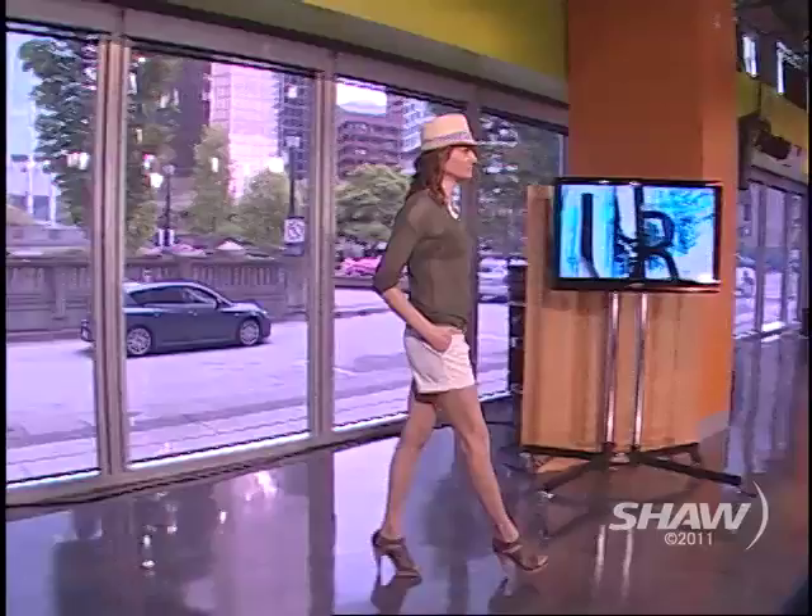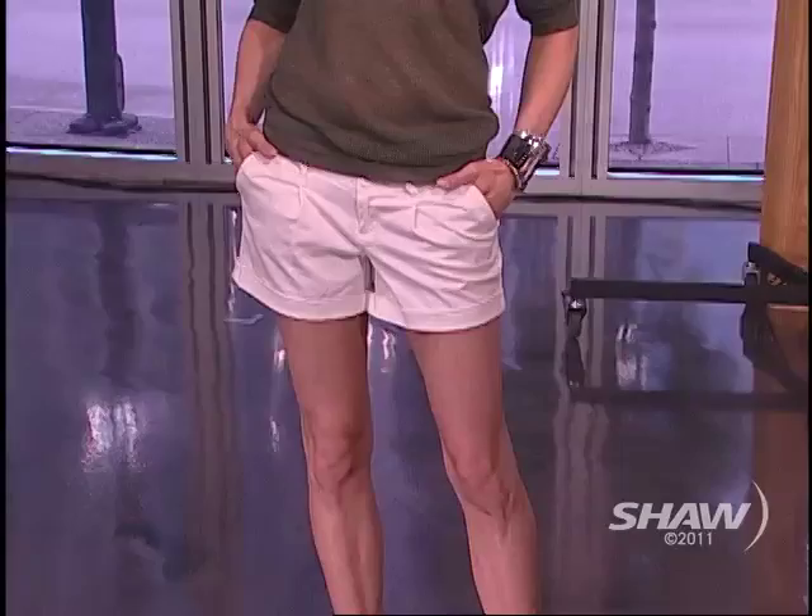Let's bring out our first model to talk about trends. Amber looks fantastic — she's ready for the beach. You can see her in this very on-trend summer crochet sweater from United Colors of Benetton, with a cute little bikini top underneath from Hangers, fabulous white short shorts, amazing cork shoes, and a hat and jewelry that really finish things off.